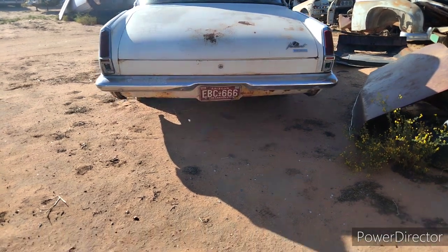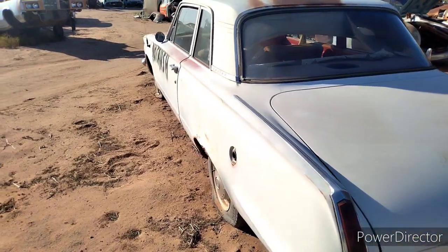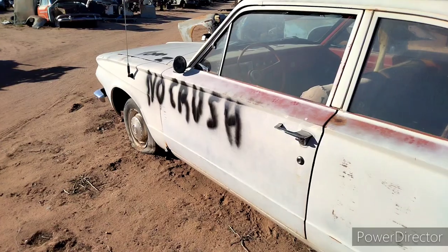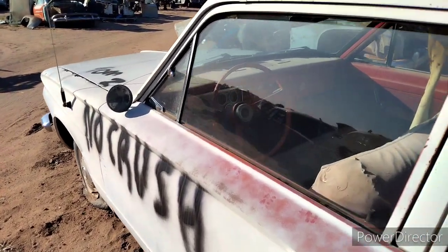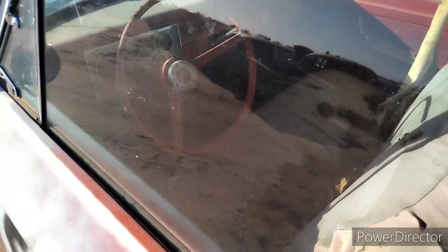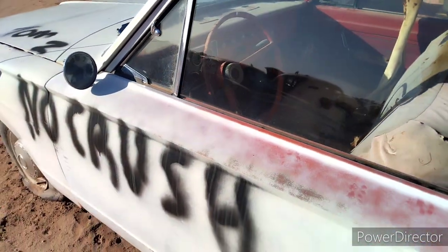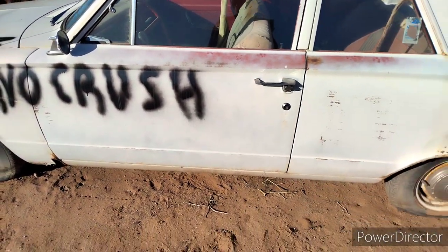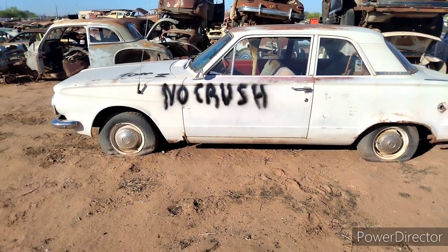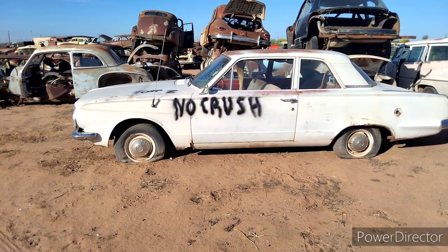Last time it was registered looks like 2002 in Arizona. Sweet little car — someone really needs to rescue it. I think it was red on red originally. The doors, looks like they can't get them open, but it looks complete inside. What a sweet little car. No crush — 1964 Plymouth Valiant. Please like and share my page.